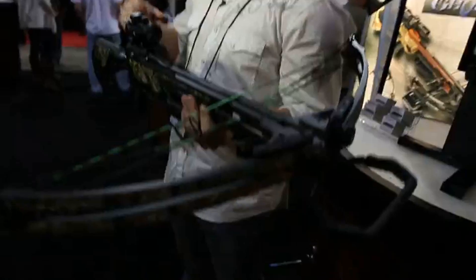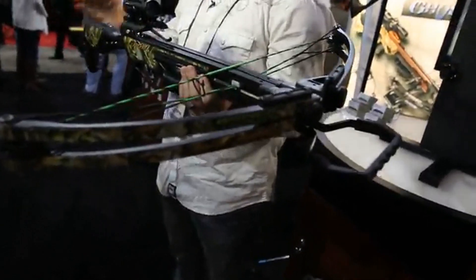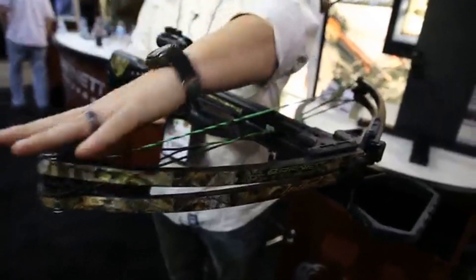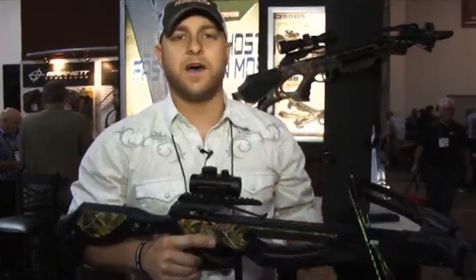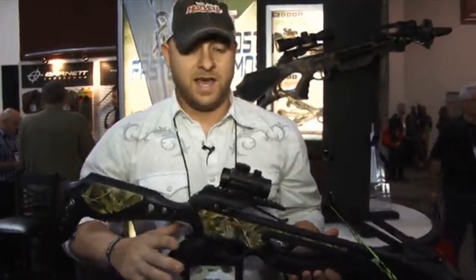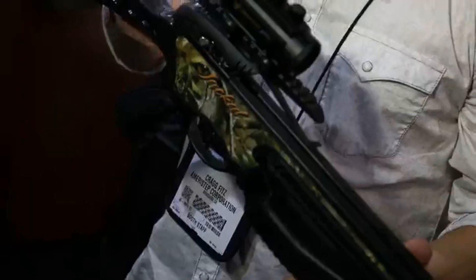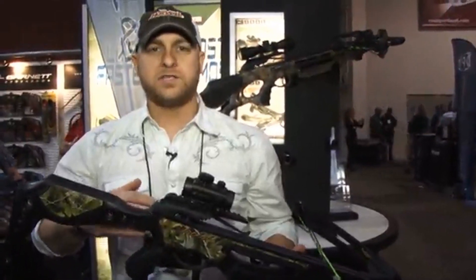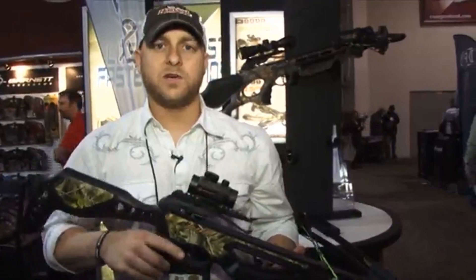The Barnett Jackal is an unbelievable looking bow with a military style, tactical feel and sleek design. It comes with a high energy cam system shooting at about 315 feet per second, as well as an ADF trigger pull system at 3.5 pounds for a smooth pull that cuts out human error. The main thing about this bow is you've got to look good to shoot good, and this is a good-looking tactical bow that can kill as well.